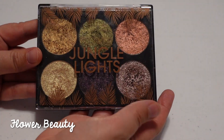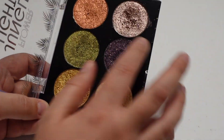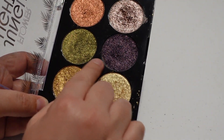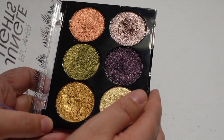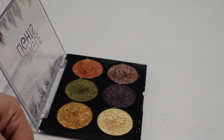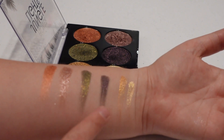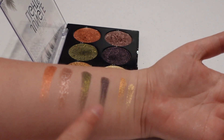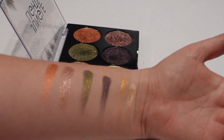Next up is the Jungle Lights palette from Flower Beauty. This is a purely shimmer palette and I really really like these shades, although I don't use the dark ones very often — I kind of stay on the outer shades. Those are the six shades in that Jungle Lights palette. The two darker shades just aren't color stories I'm typically drawn to; I tend to stay away from darker eyeshadows, although they are really beautiful.